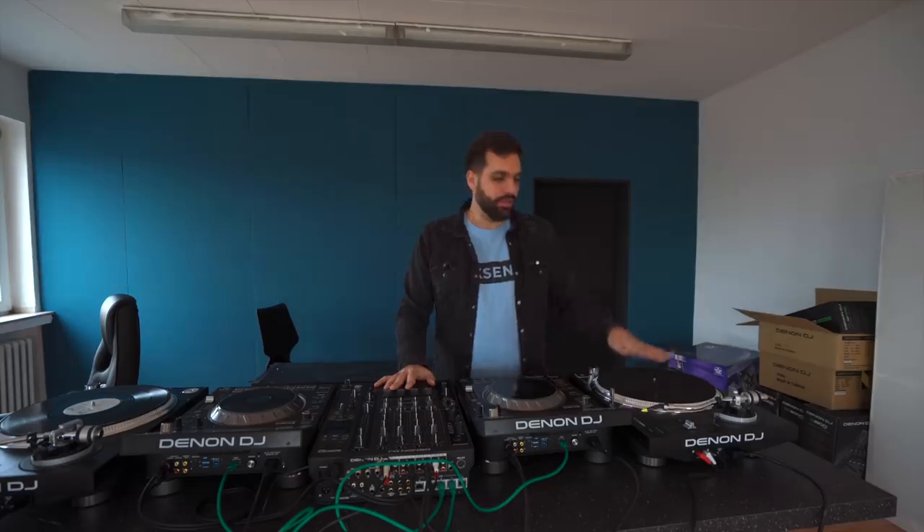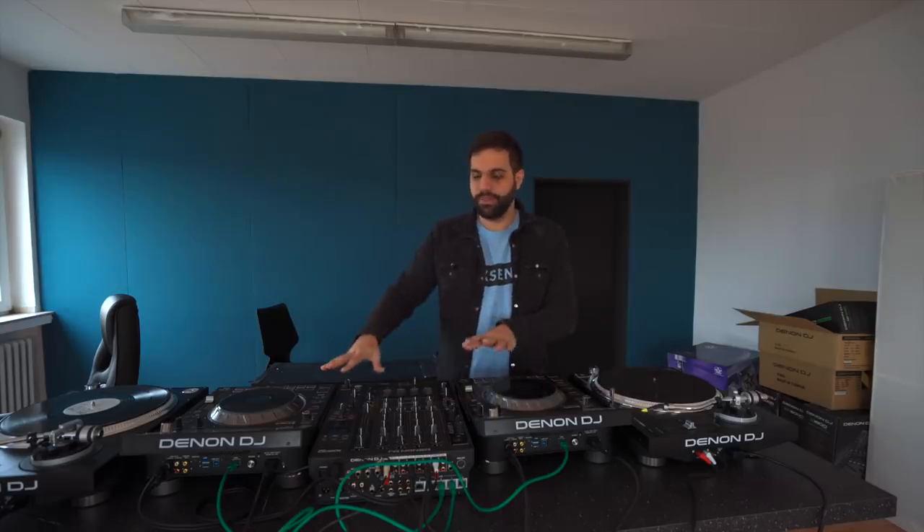Since the DJ equipment is here — this entire really amazing full Denon Prime DJ set — we're also finally officially opening the DJ school. If you're interested to learn how to DJ, how to use this equipment, how to DJ with vinyl, how to DJ with a media player, how to use the mixer and all these kinds of things, just get in touch with us. We do private courses — the email is also in the description.